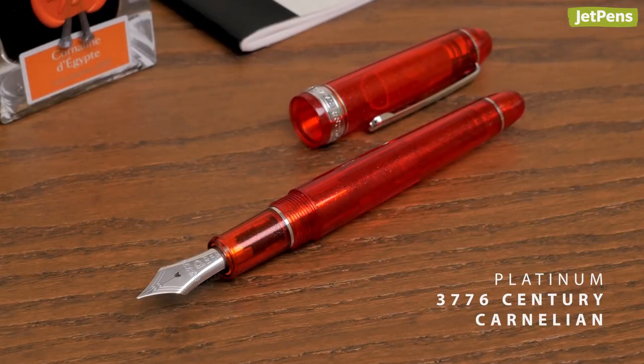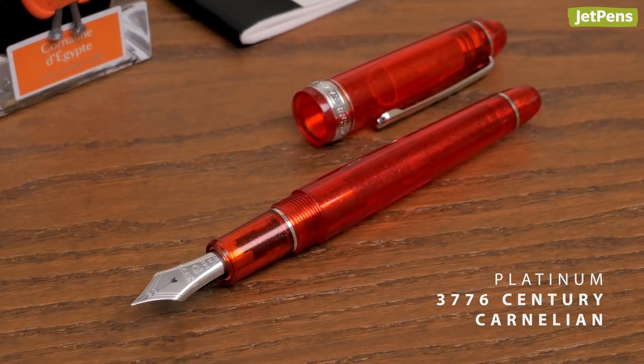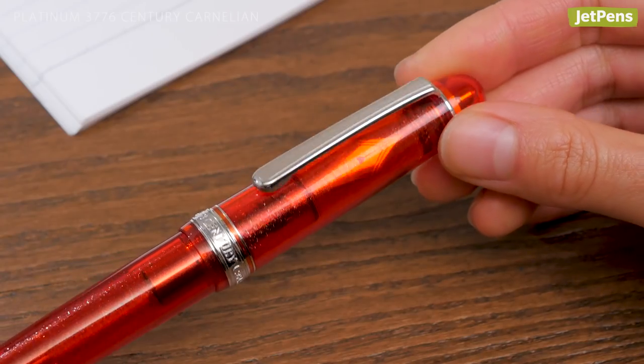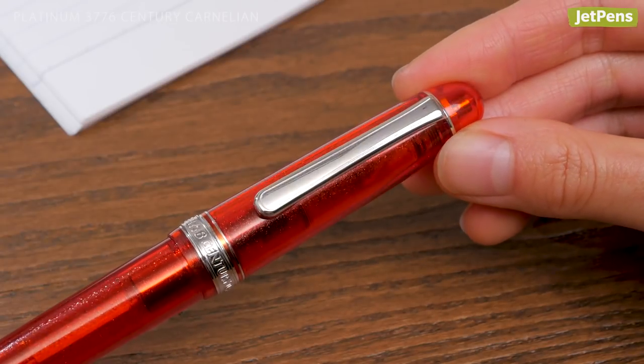There is now a North American exclusive color in Platinum's 3776 Century line called Carnelian. With its vivid orange hue, the Carnelian perfectly recreates its namesake gemstone.